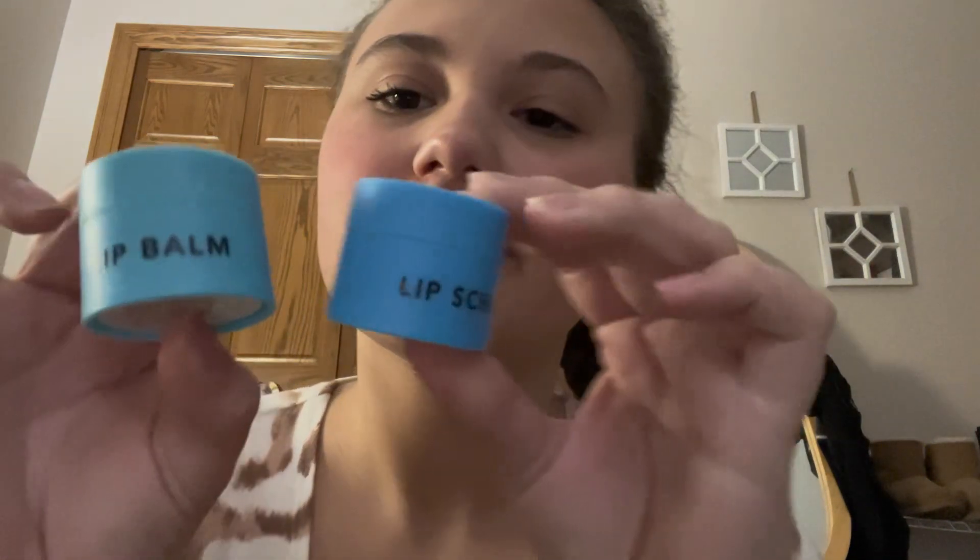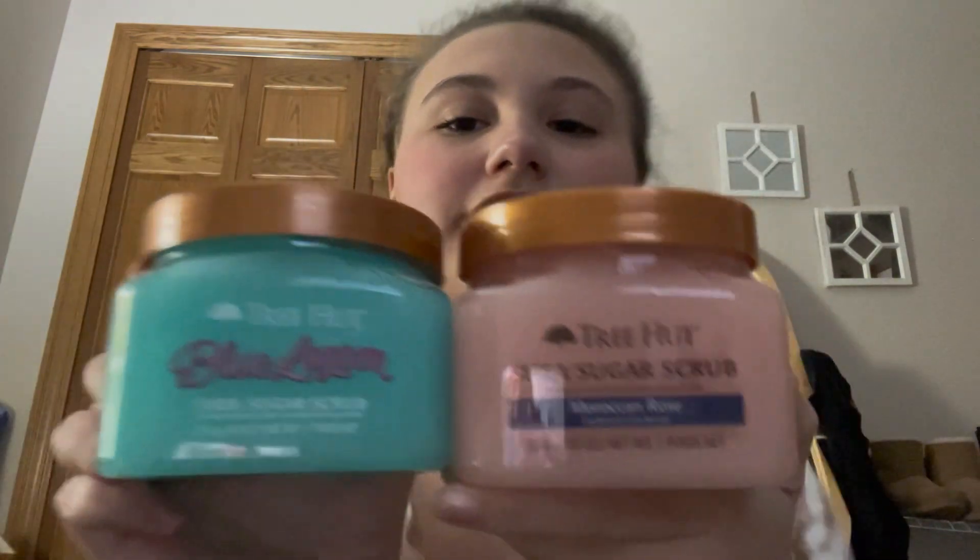Then I got this Holler and Glow lip scrub and lip balm set. I got two sugar scrubs — Blue Lagoon and Moroccan Rose.